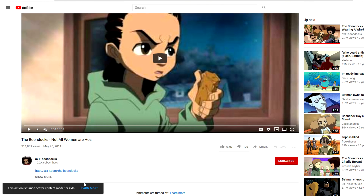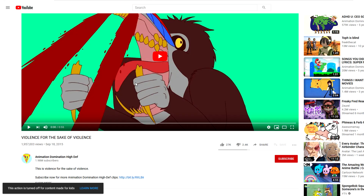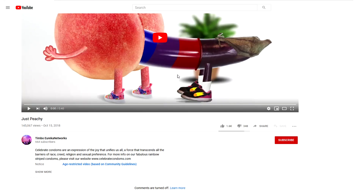Clips from an adult show called The Boondocks are also marked as Made for Kids. Something called Violence for the Sake of Violence, and you can literally see a bunch of blood there. Or even something like this, which I won't show for too long.